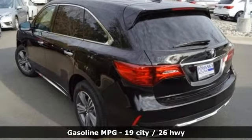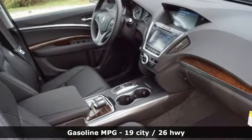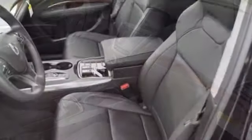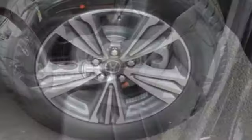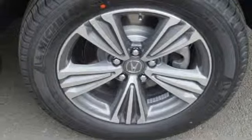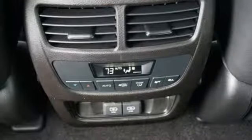V6 engine, gas pressurized shocks, streaming audio, power heated mirrors, front heated leather bucket seats, auto tilt away steering column, external memory control, doors and push button start proximity key, dual zone climate control and automatic transmission.